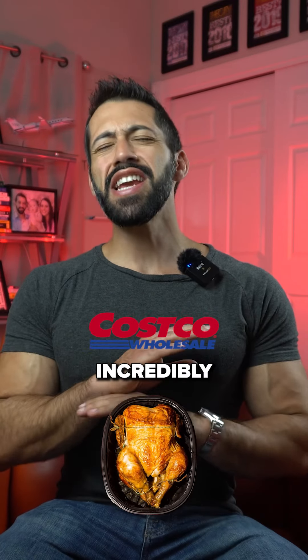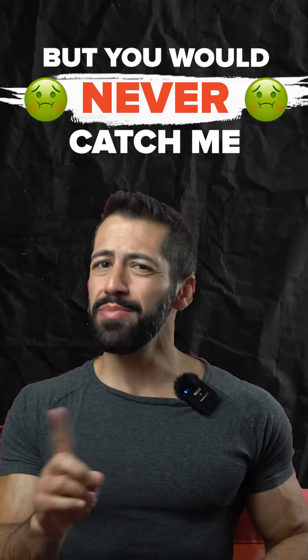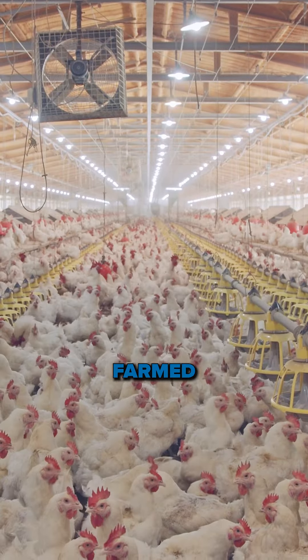Costco's rotisserie chicken is an incredibly popular deal, but you would never catch me eating that. It's a factory farm chicken.